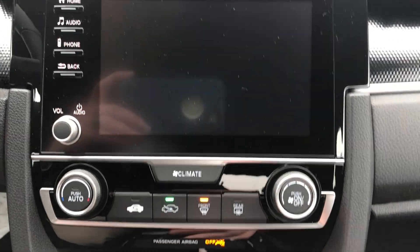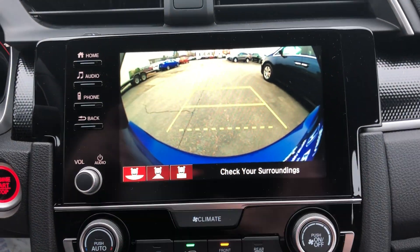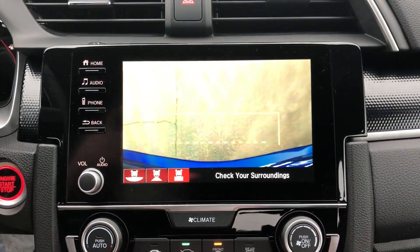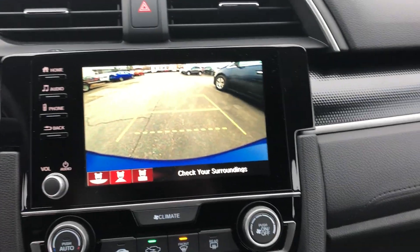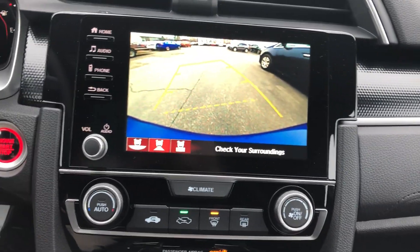Check out the backup camera — it's a three-mode backup camera. The first view is a wide view, then a straight-behind view, then a straight-down view from your rear bumper. And as you turn the wheel, it also guides you with dynamic guidelines.